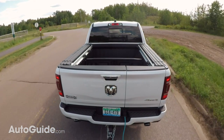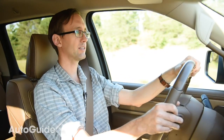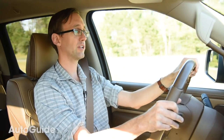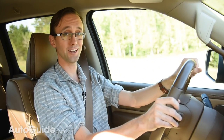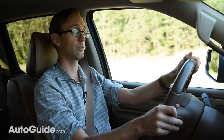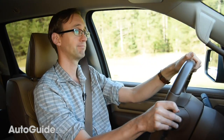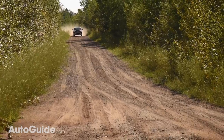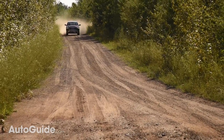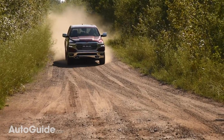It was pretty much a no-drama affair — it accelerated uphill with relative ease, and thanks to the optional air suspension available on the RAM 1500, it did not feel at all like the trailer was moving the truck around. It was totally stable and totally planted. Performance-wise, this RAM is very comparable to either a Power Stroke-equipped Ford F-150 or the Silverado with the new Duramax straight-six.